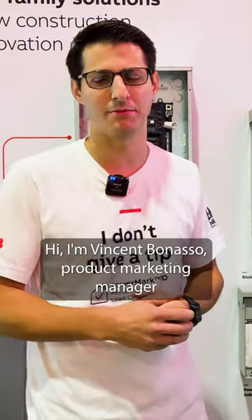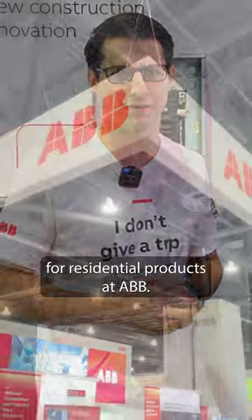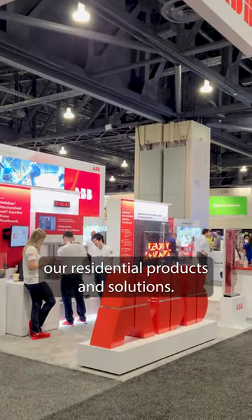Hi, I'm Vincent Benasso, product marketing manager for residential products at ABB. We're here at NECA showcasing a lot of our residential products and solutions.